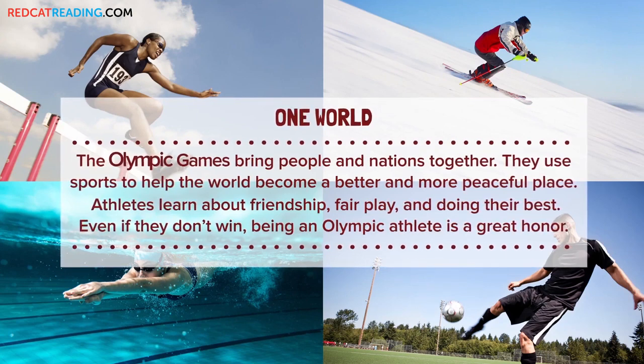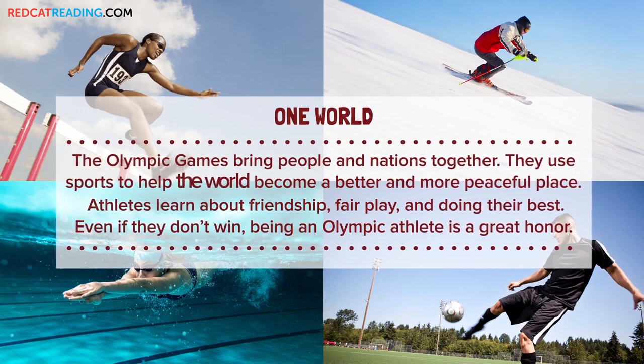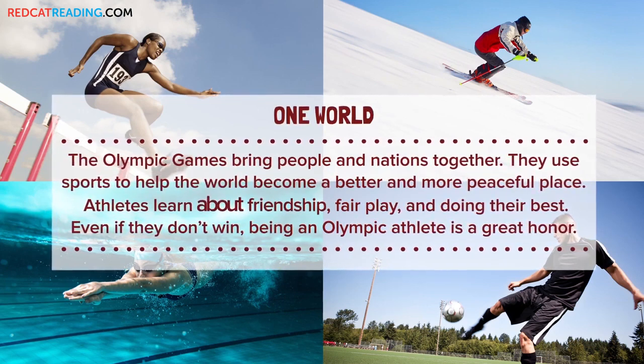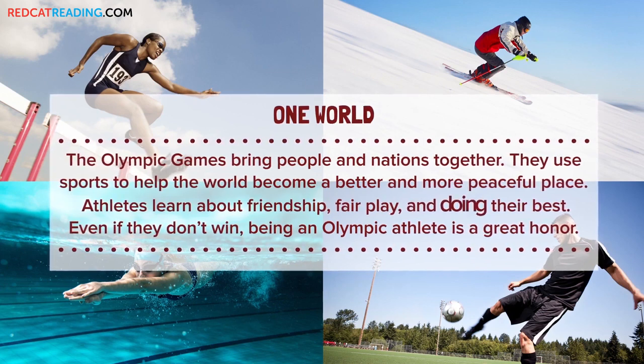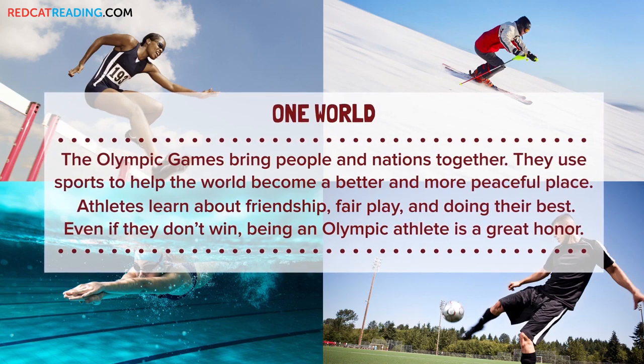One world. The Olympic Games bring people and nations together. They use sports to help the world become a better and more peaceful place. Athletes learn about friendship, fair play, and doing their best. Even if they don't win, being an Olympic athlete is a great honor.